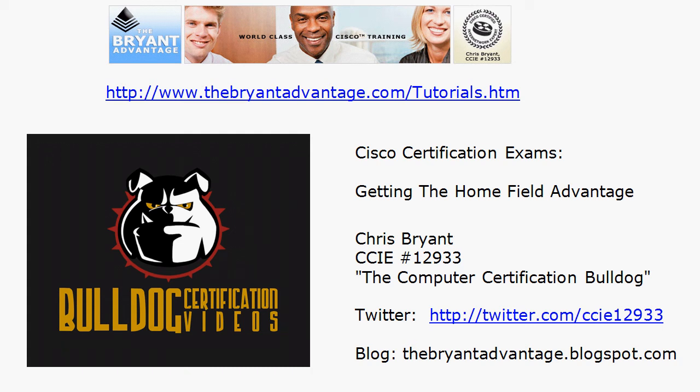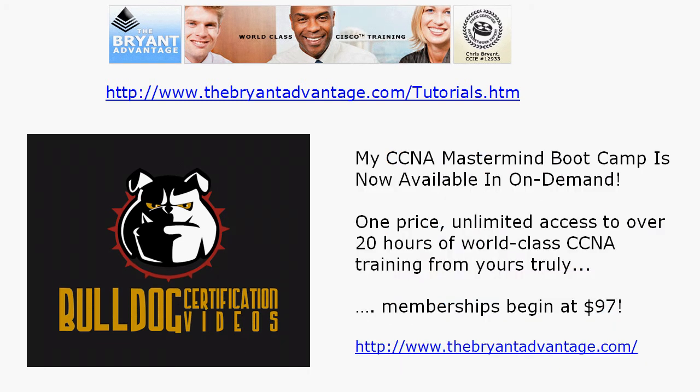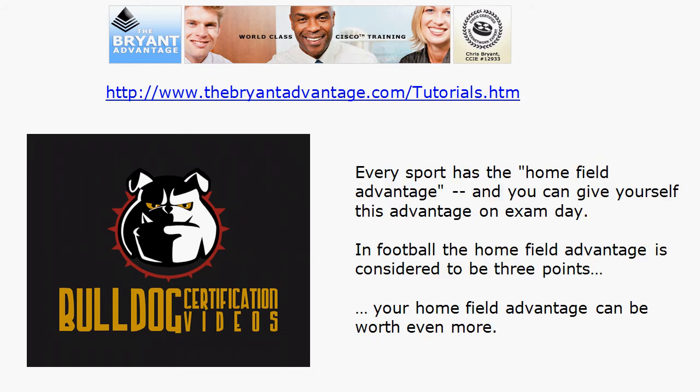Hi Bulldogs, Chris Bryant CCIE 12933 here. In today's Cisco certification exam tutorial we're going to talk about getting the home field advantage on exam day. There are definitely things you can do before and on exam day to maximize your performance, and you can give yourself the same home field advantage that a sports team has on your exam day.